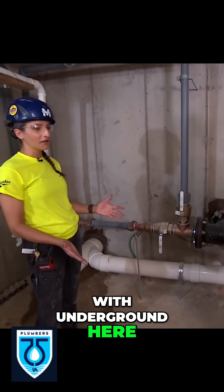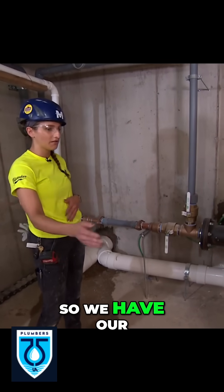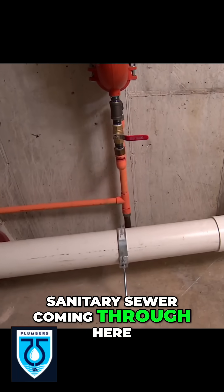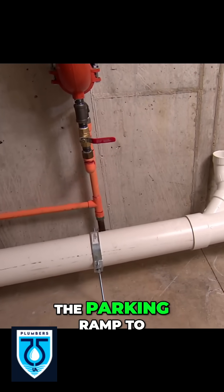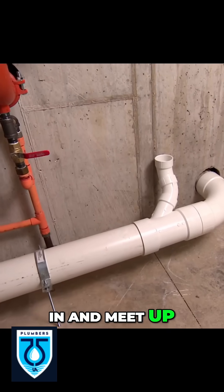To start out with the underground work, there were some challenges making sure that we were matching up all of our elevations. We have our sanitary sewer coming through here — it actually runs under the parking ramp to leave the building where we could bring it in and meet up with the street.